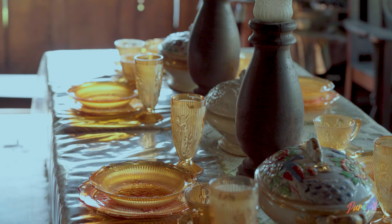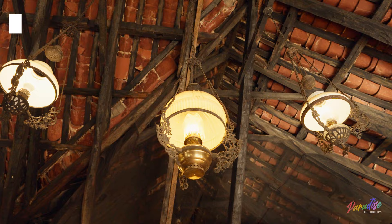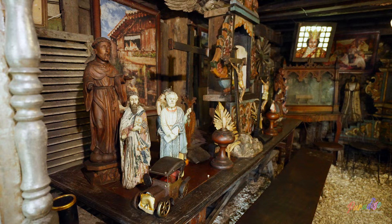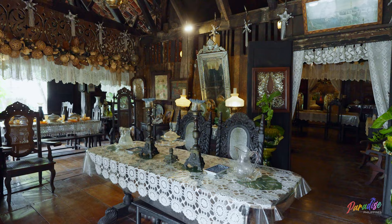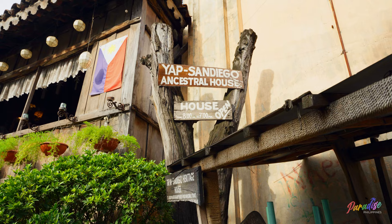We have a lot of furniture here in this house that belong to the family. San Diego married with the Yap, and now we call it the Yap San Diego Ancestor House. According to the family, the house was built in 1675. The surrounding structures of the house are original, built during the time of the 17th century.